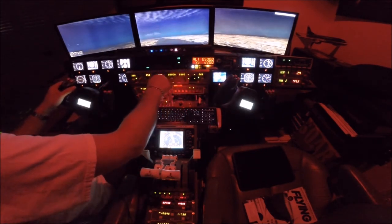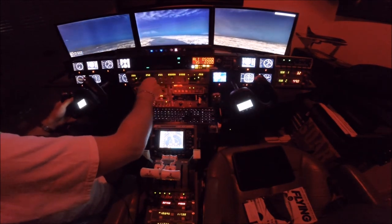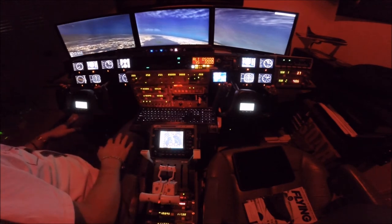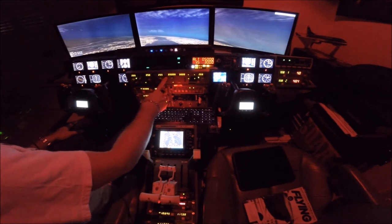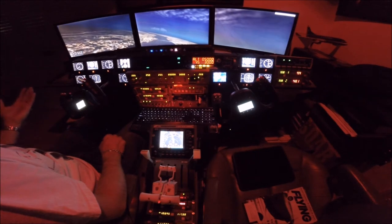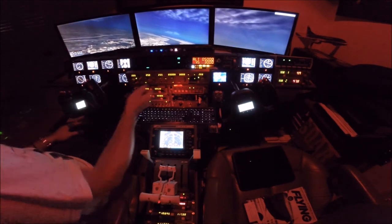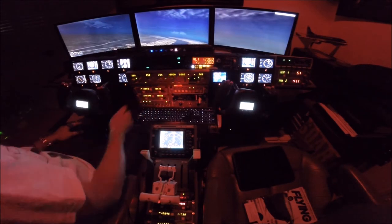Heading hold up to 5. Specifying a heading of 255. We have our speed hold on. We'll go direct to DuPont. If we had contacted departure, we would have said: 'Philly departure, 4800 Sierra, climbing through 2.5 for 5.' They would have called back: 'Radar contact, proceed direct DuPont, climb, maintain 12,000.' So that's where we're going.